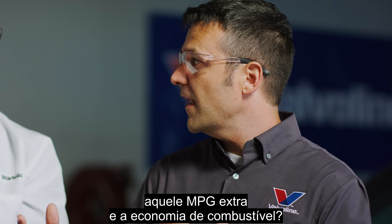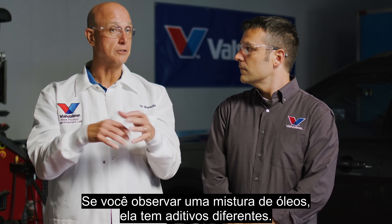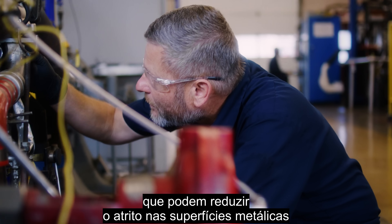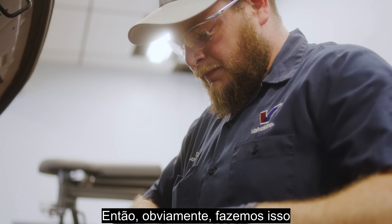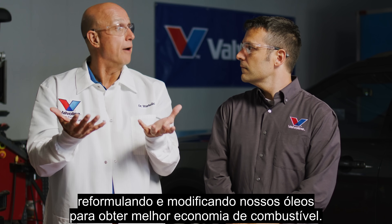What does the oil do to help unlock that extra MPG and fuel economy? It's really the overall formulation package. If you look at a blend of oils, it's got different additives in it. There are specific additives you add to an oil that can decrease friction on metal surfaces and make them more efficient. So we want to do our part by reformulating and modifying our oils to get better fuel economy.